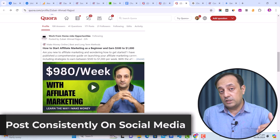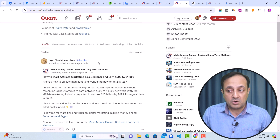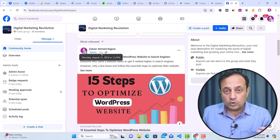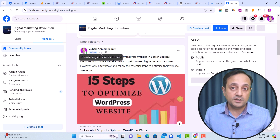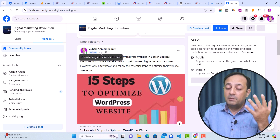The third important tip is to post consistently. If you follow me, you can see that I post once or twice a day on all my social media platforms. For example, on my Quora account I posted 20 hours ago. On my Facebook group, Digital Marketing Revolution, I share tips and tricks related to digital marketing — I shared my post 23 hours ago. The idea is simple: post consistently on different social media platforms. Maintain a schedule — once or twice a day — and don't forget to provide value. Otherwise, your content will vanish among millions of posts online.